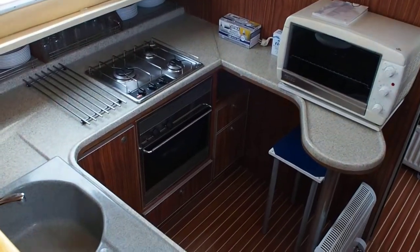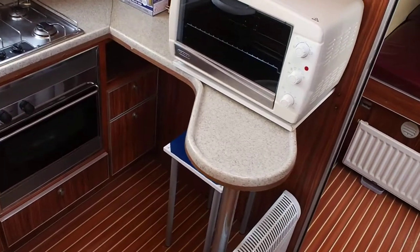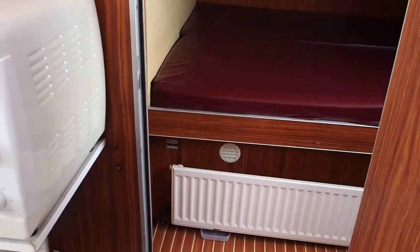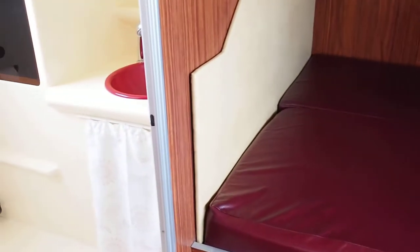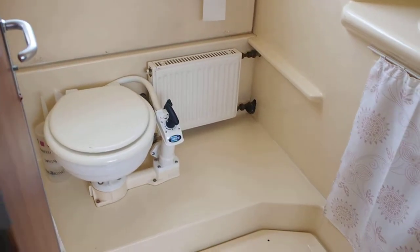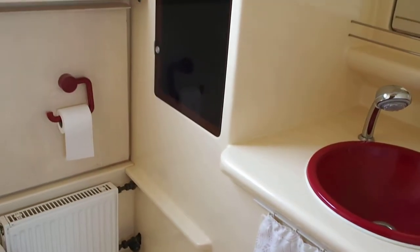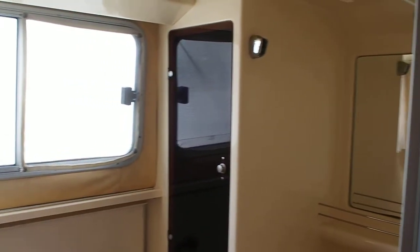I'm James from Boatshed Midi Canals, on board this locker boat FB 1160. In the bow area, heads with washbasin and shower, headroom 185 — very spacious.